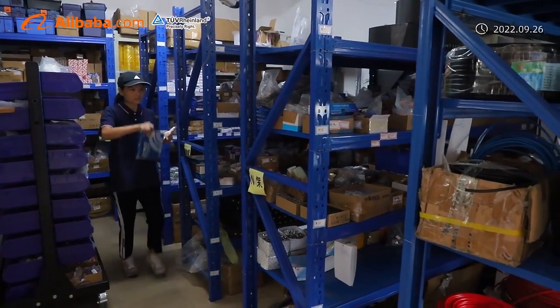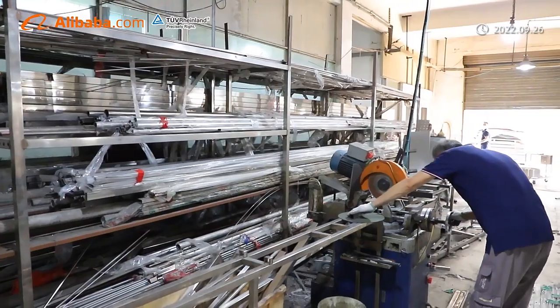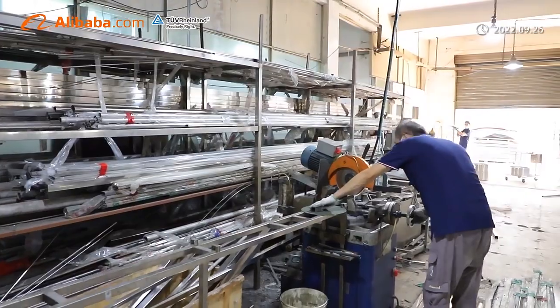We are located at number 9 Xinfeng Road, Daojiao Town, Dongguan, with convenient transportation access.